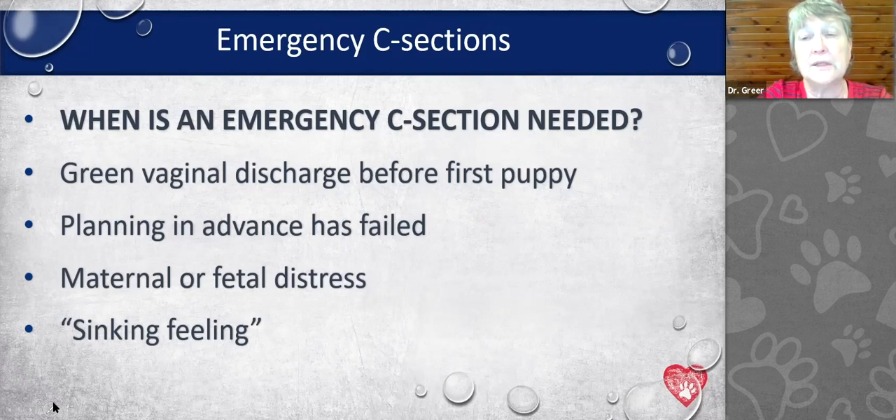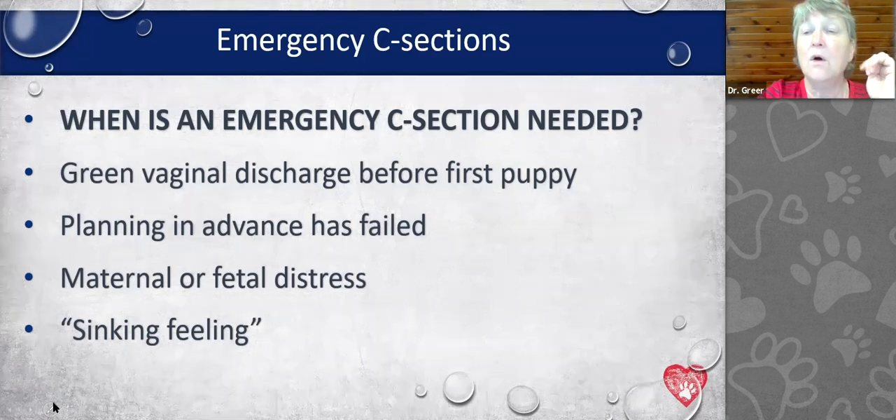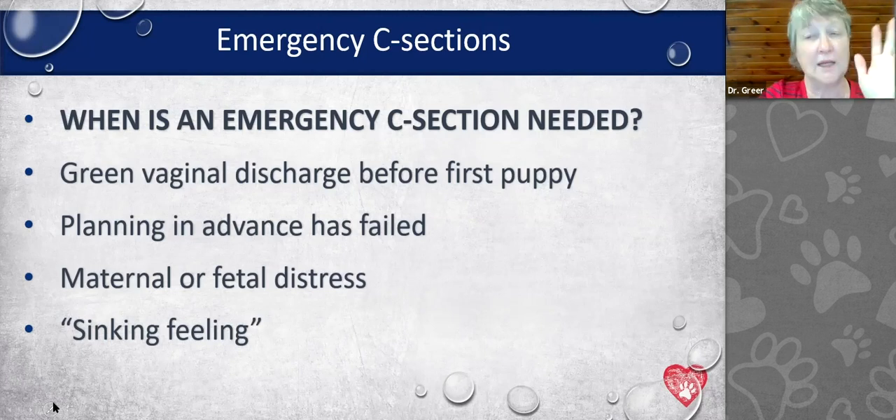When else is an emergency C-section needed? If you see green vaginal discharge before the first puppy is born, that means there's placental separation — green means go at my hospital, get in right away. Green discharge between puppies after the first one is normal. If your planned C-section was scheduled for Friday but the bitch went into labor Thursday, that's an emergency. If you have fetal or maternal distress — or even just a gut feeling that something's wrong — I believe my clients and tell them to get in the car and come now.